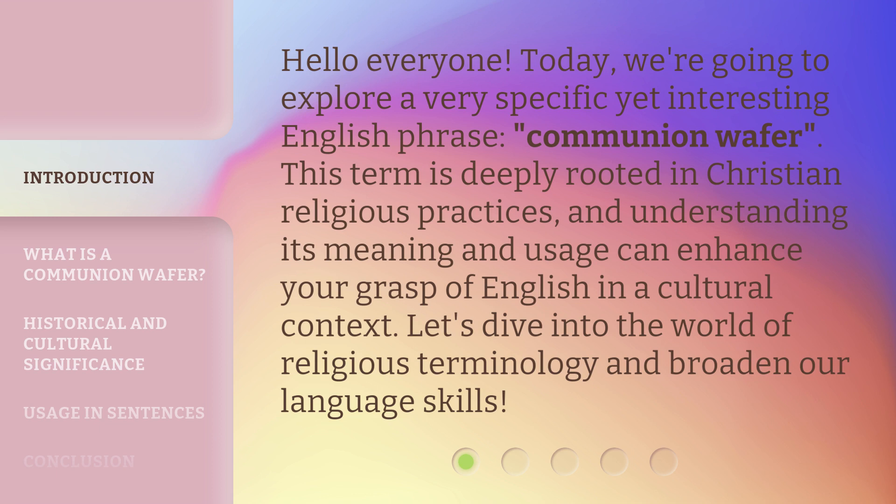This term is deeply rooted in Christian religious practices, and understanding its meaning and usage can enhance your grasp of English in a cultural context. Let's dive into the world of religious terminology and broaden our language skills.